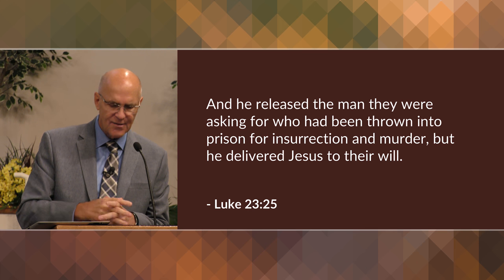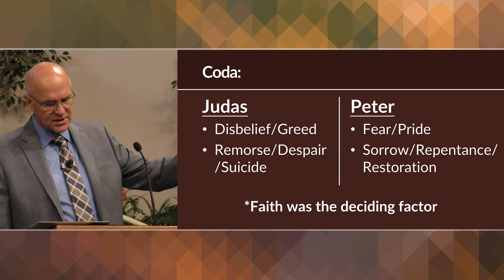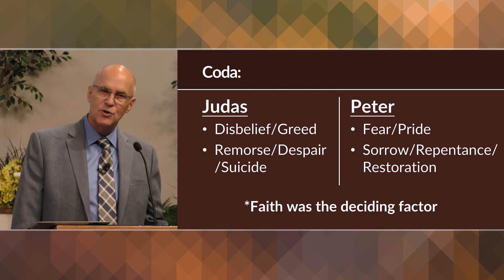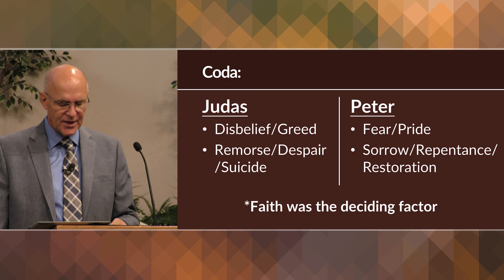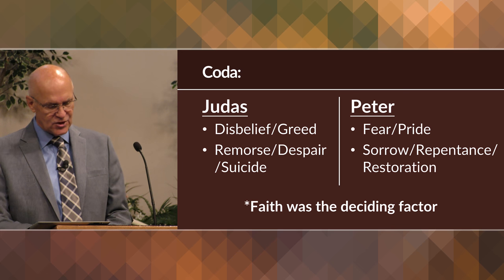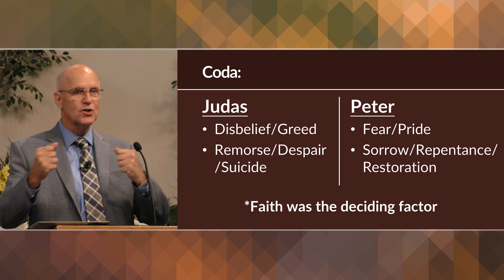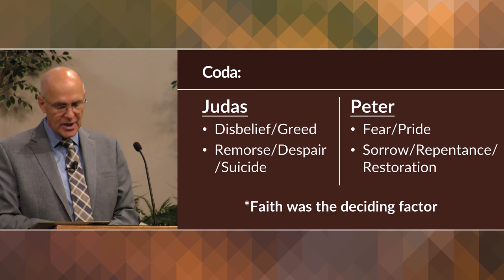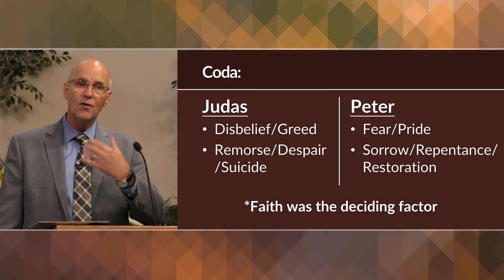One last thing: the difference between Judas and Peter. Judas' denial and betrayal of Jesus was motivated by disbelief — he did not believe that Jesus was the divine Messiah — and also by greed; he wanted compensation for his evil deed. Because he had no faith, his remorse eventually led to despair, and his despair led him to suicide. Peter, on the other hand — his denial of Jesus was caused by fear, the threat of arrest, torture and death, and pride. He thought he was strong and found out when push came to shove he was weak. His sorrow and repentance led to restoration, because despite his human weakness, he did believe. So faith is what determined the outcome of both Judas and Peter — and it determines our outcome as well.